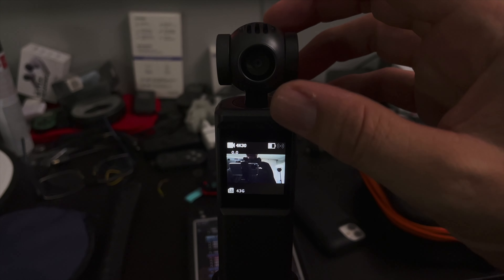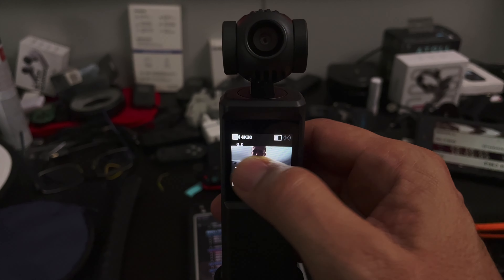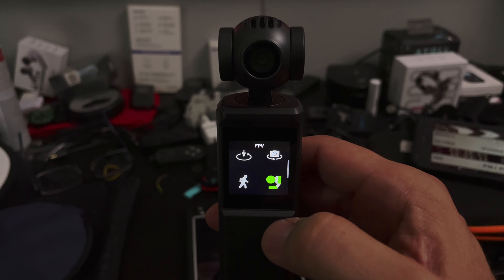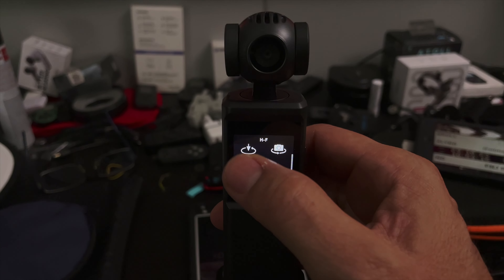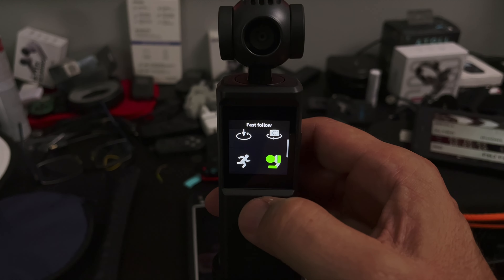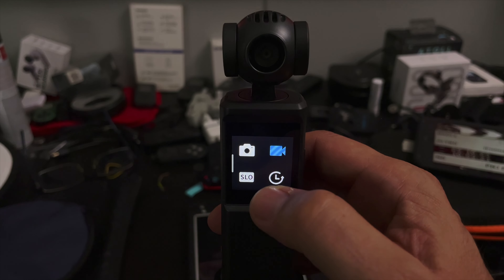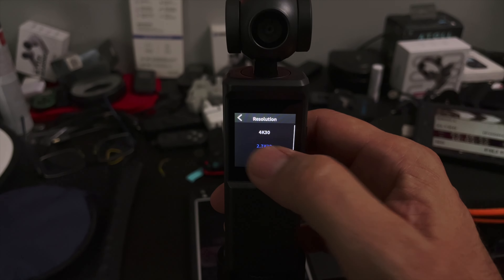The PNJ Pocket is a simpler pocket gimbal camera without a joystick. It offers follow modes typical of gimbal cameras, records in selfie or standard mode, and supports both smooth and fast tracking. You can use it for photos, videos, time-lapses, and slow motion, and it offers resolutions up to 4K30.